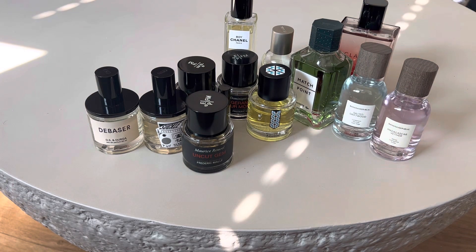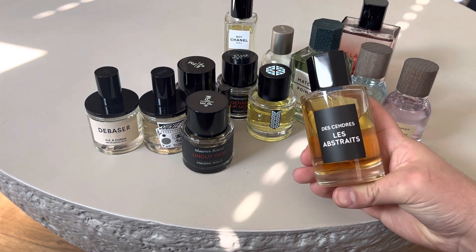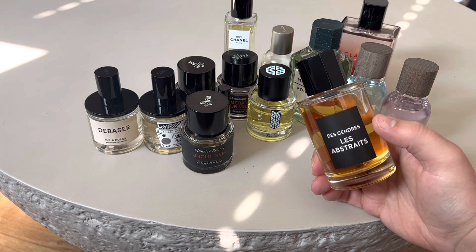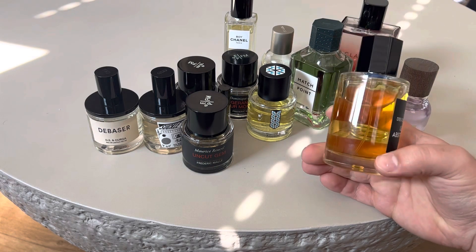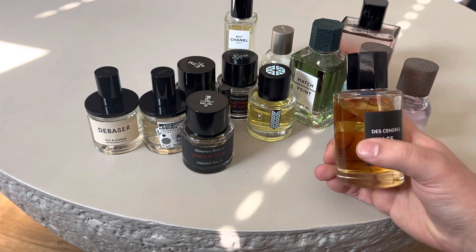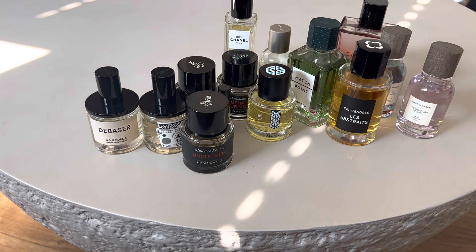Last but not least — I made a review of this yesterday — another summer fragrance I'm going to be pulling out: The Sondre by Les Abstres. Nice, dry, green masculine fragrance. I've been wearing this once to twice a week now and I highly enjoy it. You should try it out.